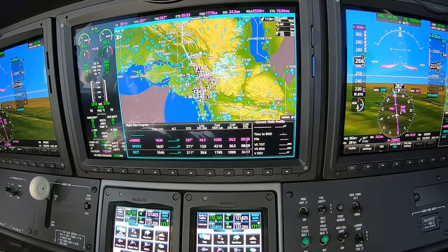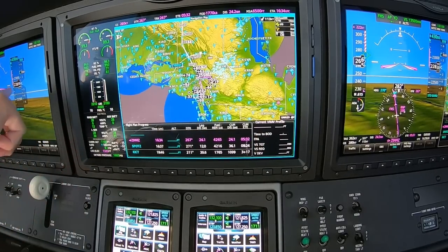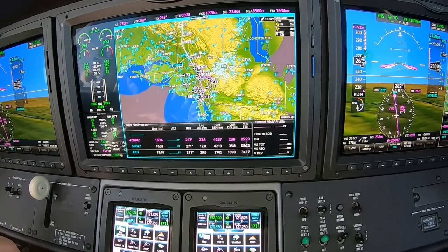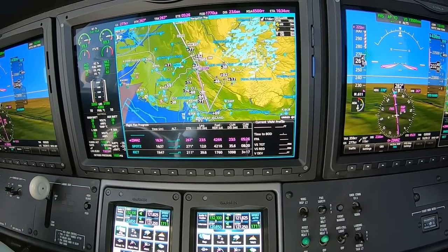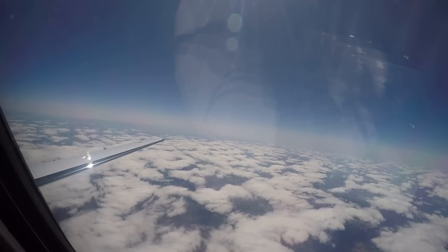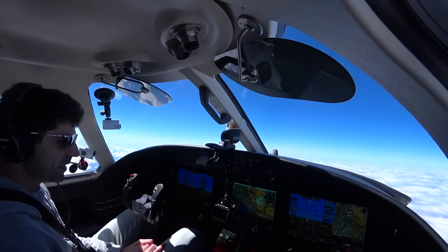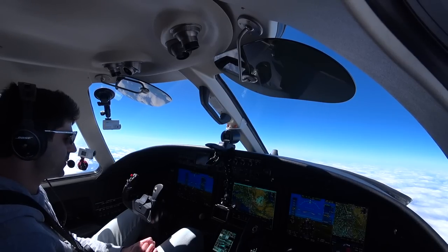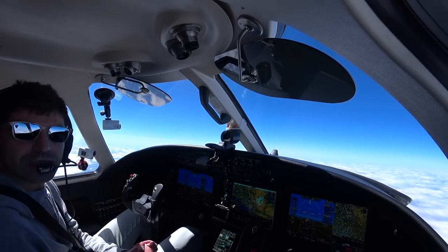We're climbing up, looking good. It's cold out. We're at 3,500 feet per minute, 260 knots — looking good. I think it's going to get pretty boring for the next three hours before our approach into Wichita, so we'll turn off the cameras and talk to everyone in a little bit.